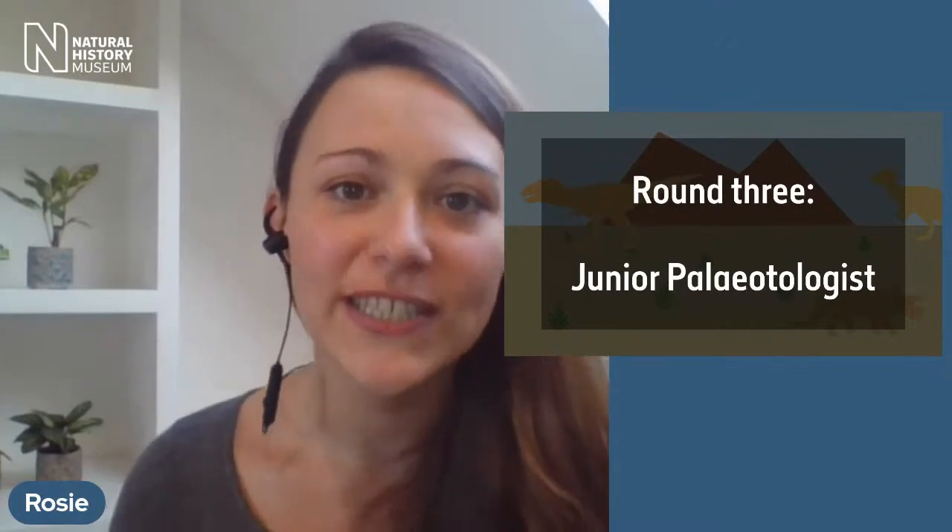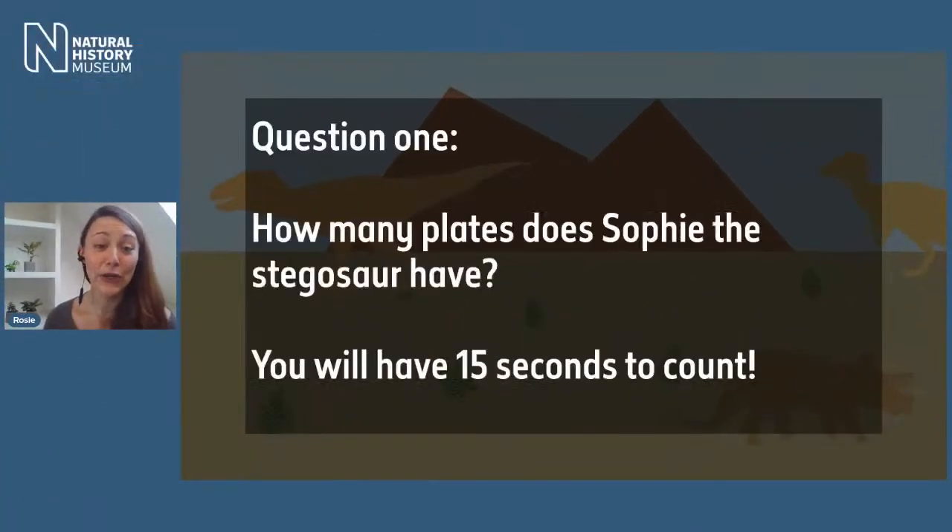Round 3 is where we begin your training to become a junior palaeontologist — a scientist that studies fossils. This round is going to test your scientific skills of looking and listening carefully. Question one: you're going to see an image of Sophie the Stegosaurus from the museum. You'll have 15 seconds to count how many plates Sophie the Stegosaurus has — the plates are the thin things on Sophie's back. Are you ready? Let's go!